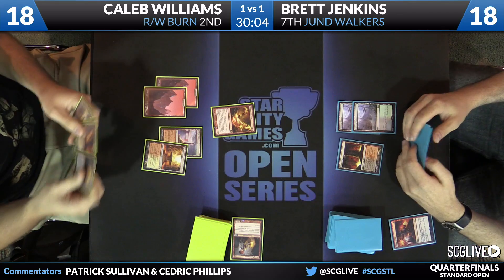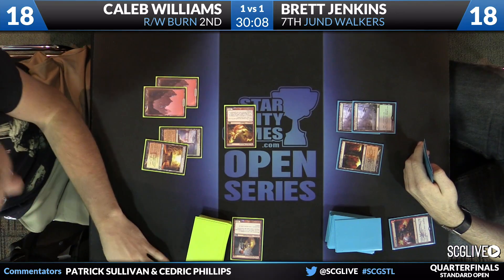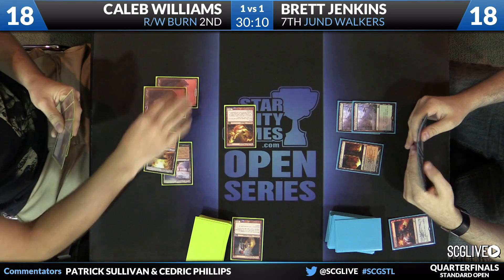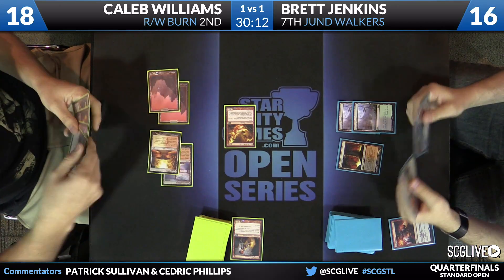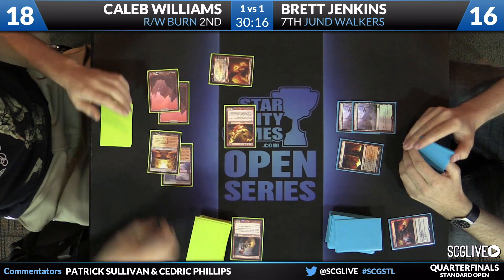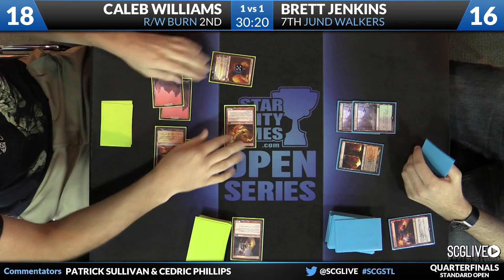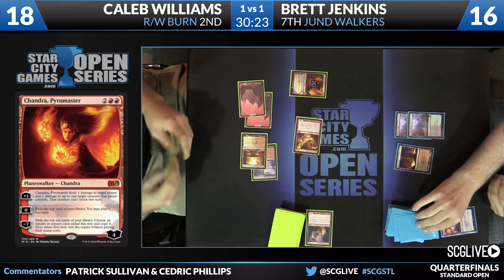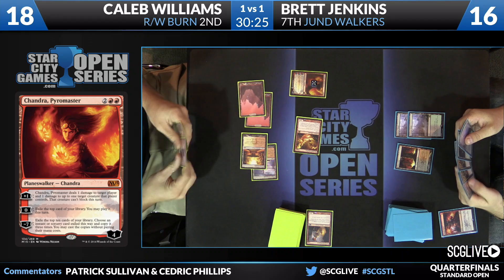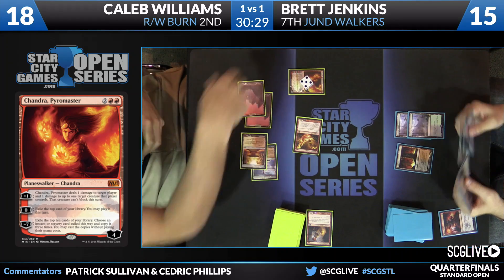Williams quickly draws and plays a Mountain, starts by attacking. Jenkins down to 16. Four mana — perhaps a Chandra? Absolutely. The Pyromaster comes in and goes upstairs. Jenkins down to 15. Going ultimate with Chandra is definitely something that can come up in these games — good in this deck, that's for sure.